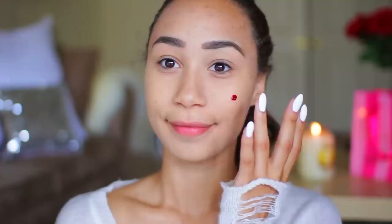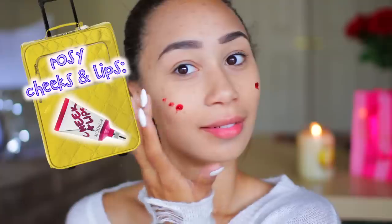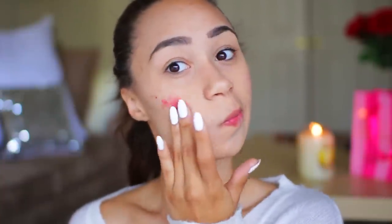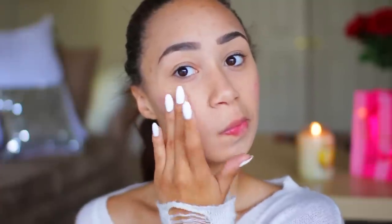Now if you need to do your eyebrows, go ahead and do those. For a quick and easy way to bring color into your face, products like these are perfect. What this is, is a cheek and lip tint — you can use it on your cheeks and then use the extra on your lips. It's going to give you a really pretty, rosy effect that looks very natural. You can also do this in the car and it doesn't take much blending with a mirror, so this is a really good product to have.